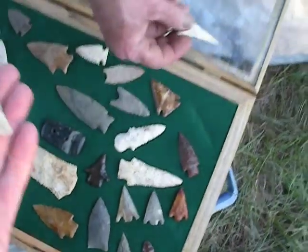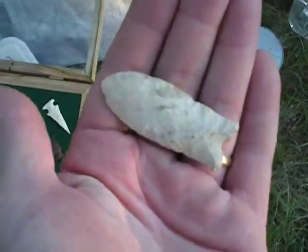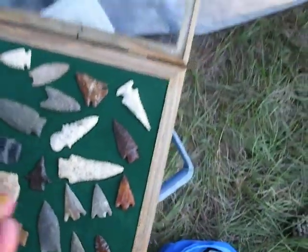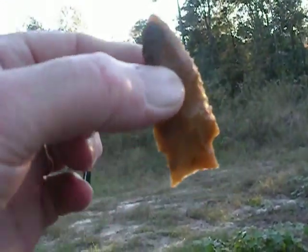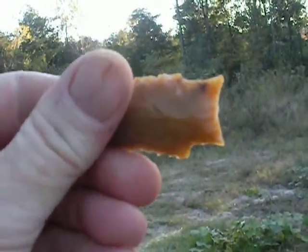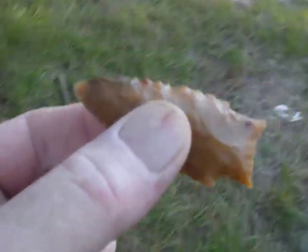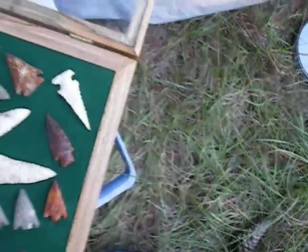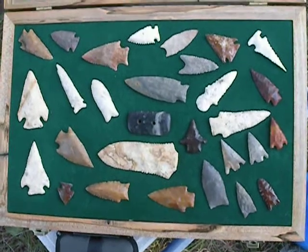And where'd this one come from? Chattahoochee River — this came from over the Chattahoochee. This one came from here. Where'd it come from? It's a field — we were field hunting there and found that one. In between the 32 bridge and Lake Blackshark, somewhere in there in the field. I could never find the field again.